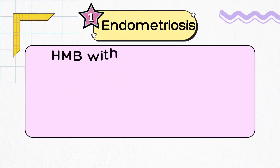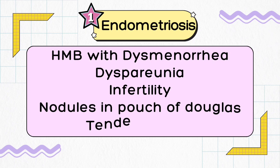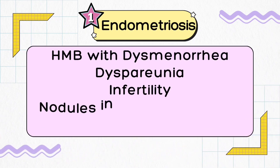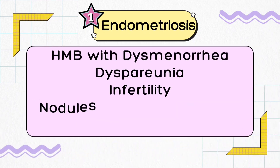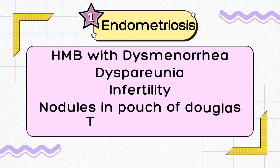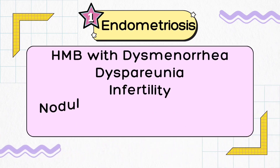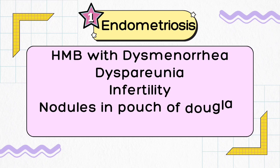Moving on to the third differential diagnosis: if your patient comes with heavy menstrual bleeding along with dysmenorrhea — lower abdominal cramping throughout the menstrual cycle, usually starting from the first day and ending on the last day of menses — and she complains of dyspareunia, that is painful intercourse, especially deep dyspareunia with pain sensation lasting longer after intercourse, and she has primary or secondary subfertility and is unable to conceive, and you characteristically feel nodules in the pouch of Douglas, tender adnexa, or a large ovarian cyst on bimanual examination, then it is going to be endometriosis.